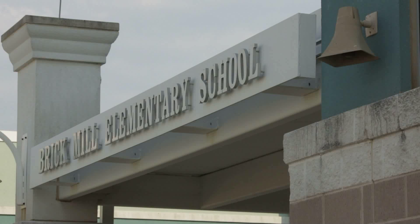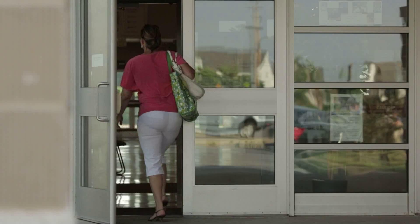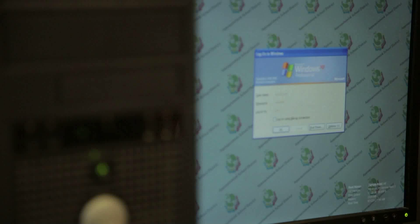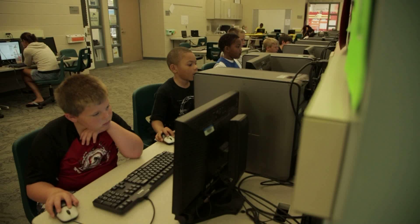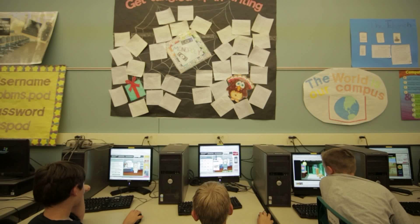We don't have a computer lab, so we knew we were going to have to be creative right away about testing online. We were given a set of 30 laptops that we could use. We learned after our first year that we were going to have to do some things differently. We started out with having kids testing just in the classrooms, putting the laptops in the classrooms and moving them around a little bit at a time. We needed to make sure we could incorporate not just the laptops, but the other computers that we had in our building.